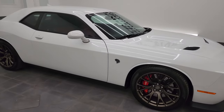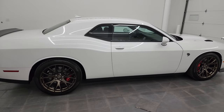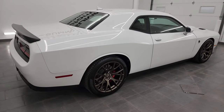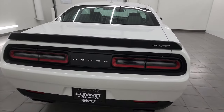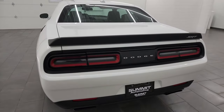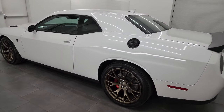Hey, this is Brett, and this 2015 Dodge Challenger Hellcat with the brass monkey wheels is stock number 14410Z. I am here at Summit Automotive in Fond du Lac, Wisconsin, your new and used Dodge Challenger and sports car headquarters.